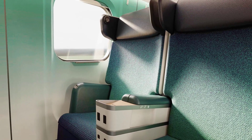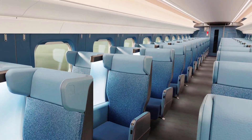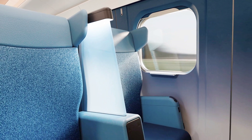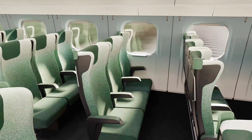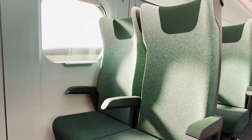Expected to enter service in 2030, the E-10 will deliver an upgraded travel experience with modernized interiors, an aerodynamically refined exterior, and an emphasis on regional inspiration. With a focus on sustainability, efficiency, and passenger comfort, JR East's latest project signals a shift toward the future of railway travel while preserving cultural and environmental influences within its design.